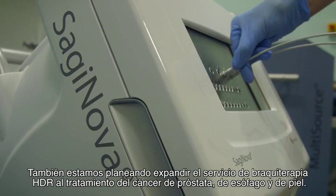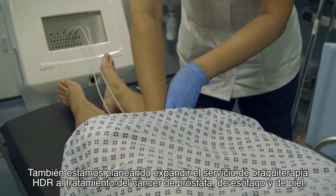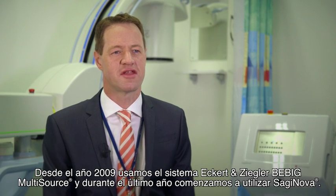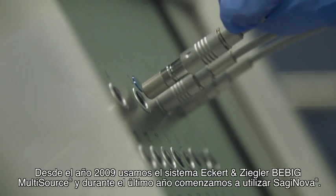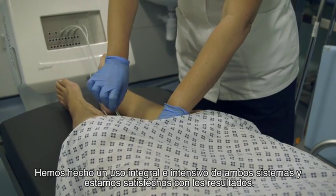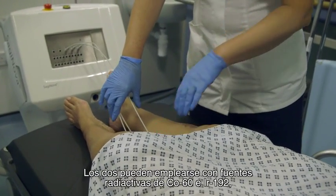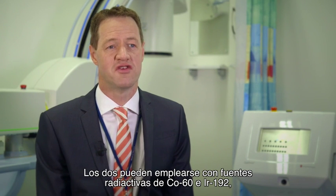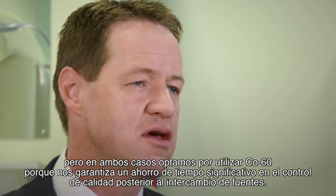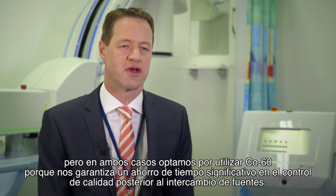There are also plans in place to expand the HDR brachytherapy service to prostate cancers, esophageal cancer and skin cancers. We have been using the Eckert & Ziegler B-Big multi-source since 2009 and for the last year have been using the Saginova system. We have performed comprehensive extensive commissioning on both systems and were happy with the results. Both systems are available with Cobalt-60 and Iridium-192 sources, and in both cases we decided to use Cobalt-60 due to the significant time saving of quality assurance following source exchanges.